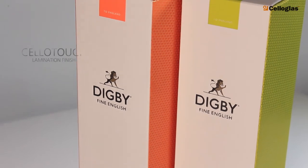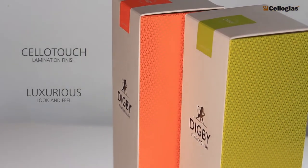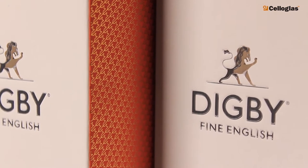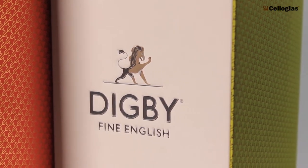The cartons were laminated using cello-touch lamination finish to create a luxurious look and feel. The boxes were then finished with a cello-foil intricate fine gold pattern to create an intricate and stunning effect.